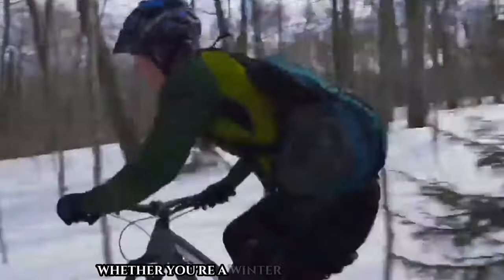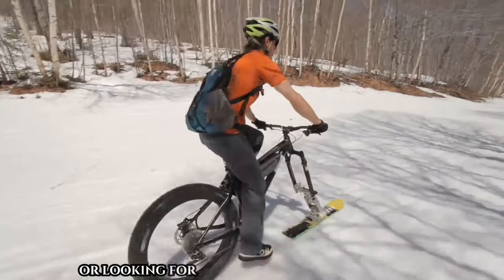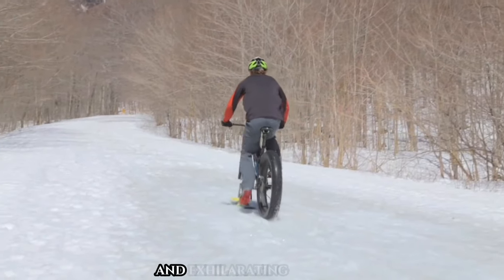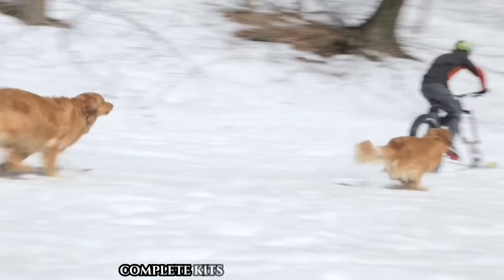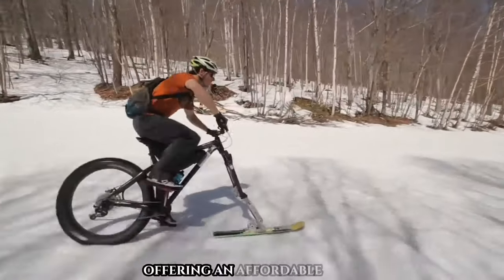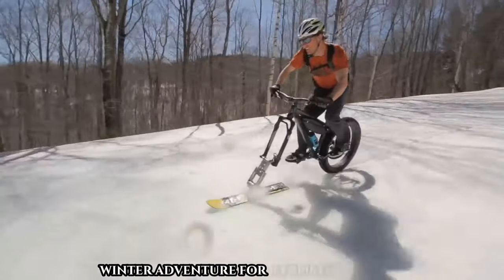Whether you're a winter cycling enthusiast or looking for a new way to enjoy the outdoors in colder months, Fat Bike Skis provide an exciting and exhilarating experience. Complete kits range from $800 to $1,200, offering an affordable and fun winter adventure for cyclists of all levels.